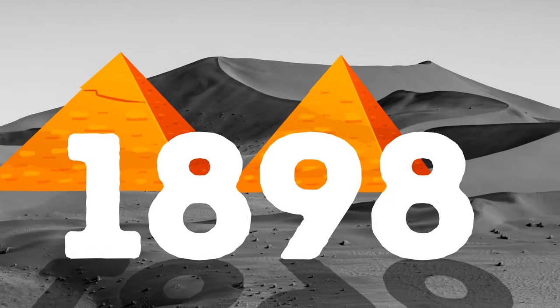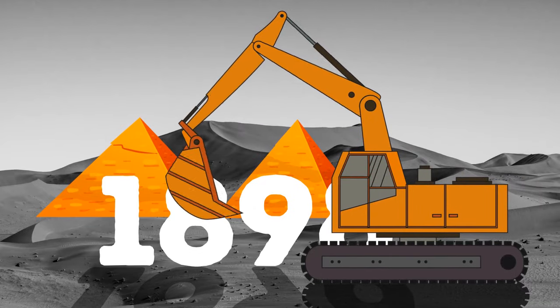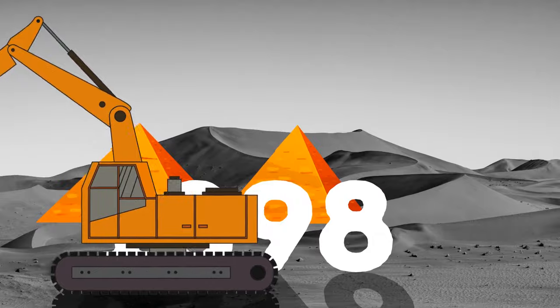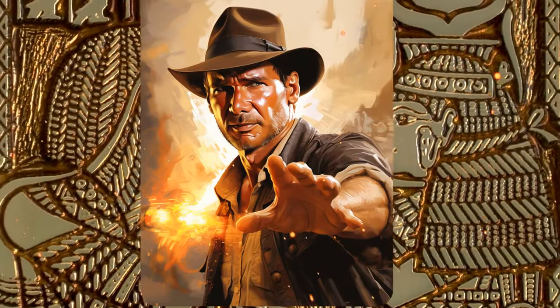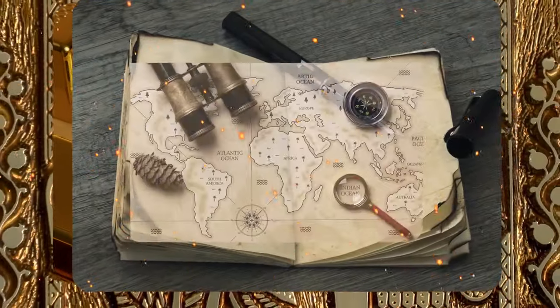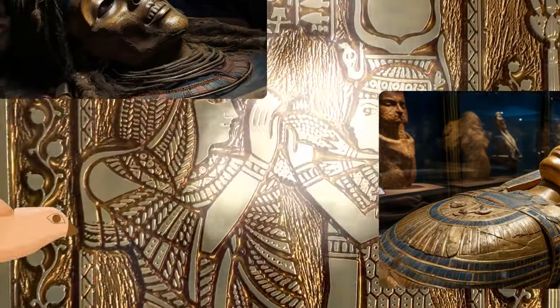It's 1898 and you're taking part in excavations in Saqqara. This place, not far away from Cairo, is full of ancient tombs and pyramids. You're in your Indiana Jones mood and hope to find something really phenomenal — gold, manuscripts, treasure maps, mummies of famous pharaohs. Instead, you find a wooden bird.